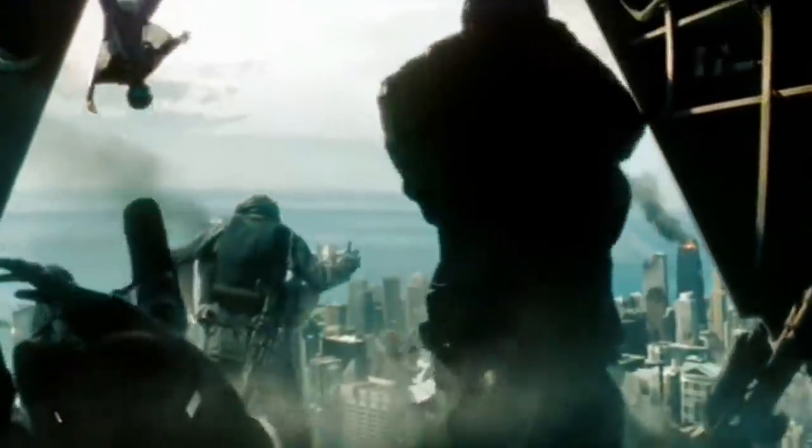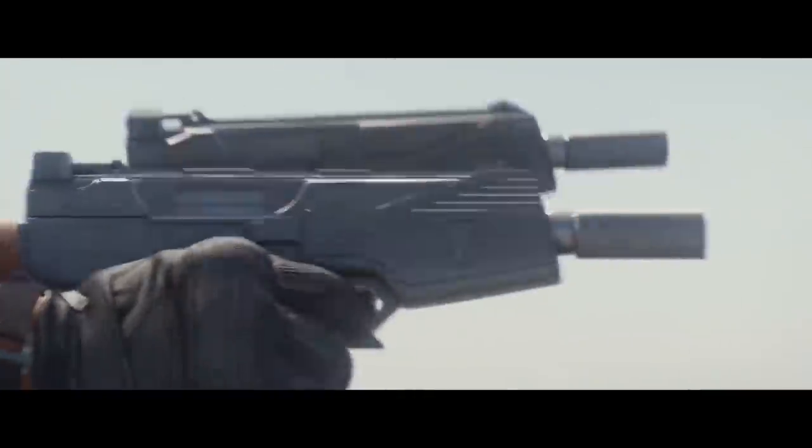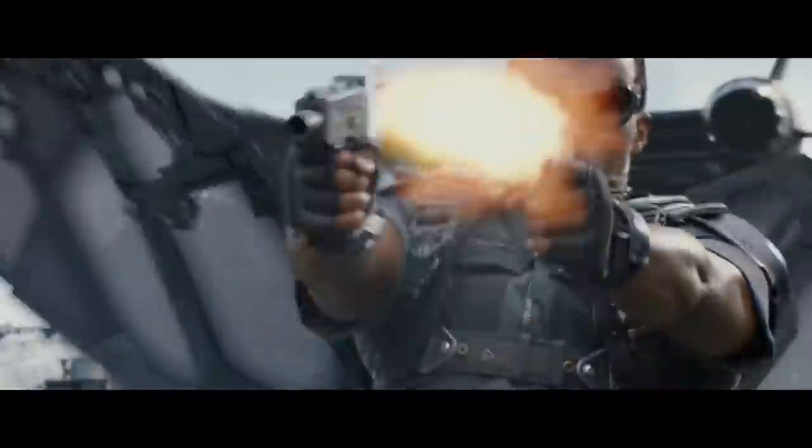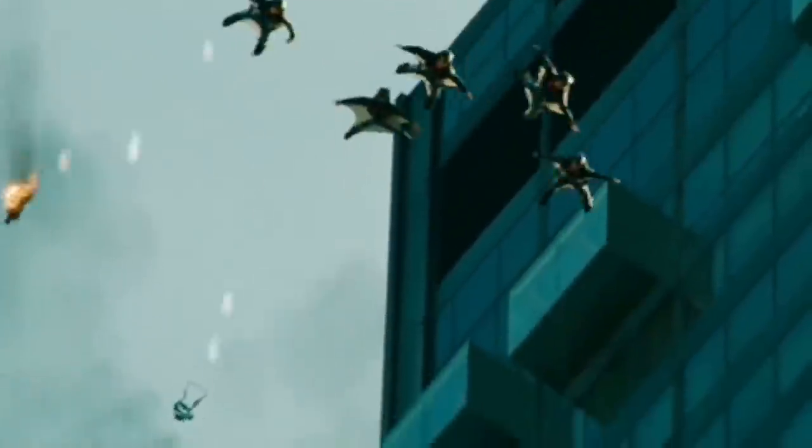I don't know whether these scenes are actually connected, because you see a person holding two guns and you can't really make out who it is, and then it cuts to the Falcon in a canyon. So it might not be connected — maybe that person is killing the other wingsuit guys. It could be Daniel Brühl. It could be a flashback to maybe the pre-Falcon training program, like before he got the suit and the wings.